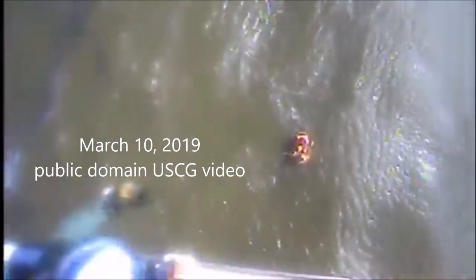A Coast Guard Station Georgetown 45-foot response boat medium crew and a Coast Guard Air Facility Charleston MH-65 Dolphin helicopter crew launched to assist. The RBM crew arrived on scene but were unable to reach the disabled vessel due to water depth. The Dolphin crew hoisted the man and transported him to Georgetown Airport. No injuries were reported.